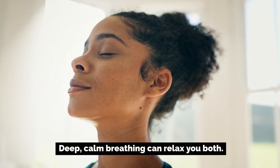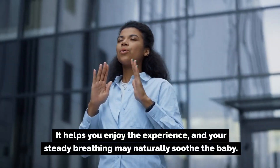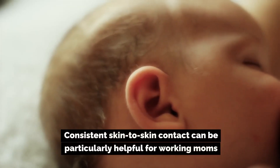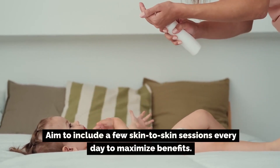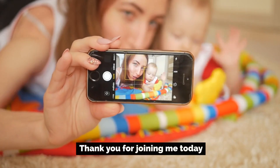Number six: practice deep breathing. Deep, calm breathing can relax you both. It helps you enjoy the experience, and your steady breathing may naturally soothe the baby. Number seven: make it a routine. Consistent skin-to-skin contact can be particularly helpful for working moms — aim to include a few skin-to-skin sessions every day to maximize benefits.